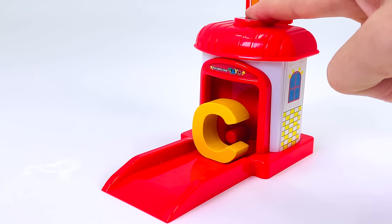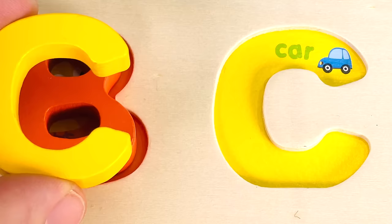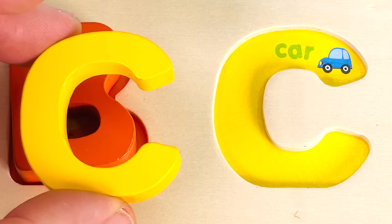The bus has left another letter. It's the letter C. C is for Car.